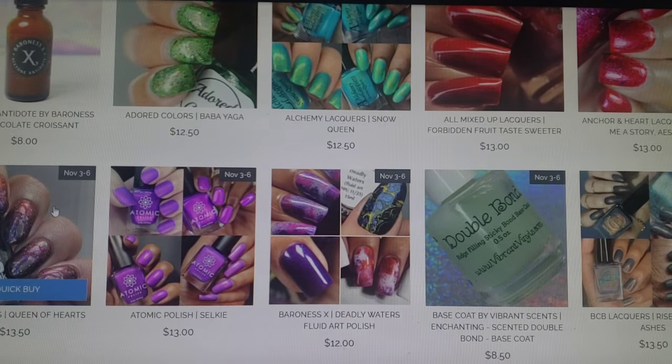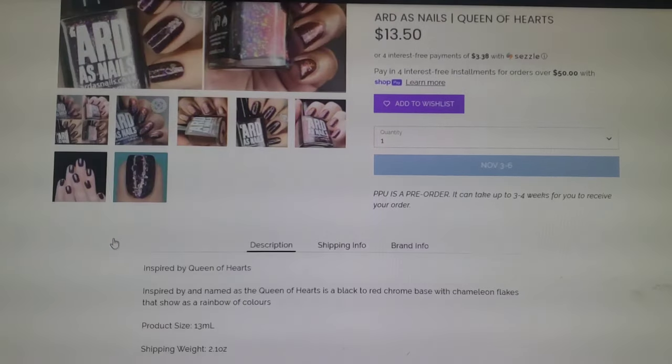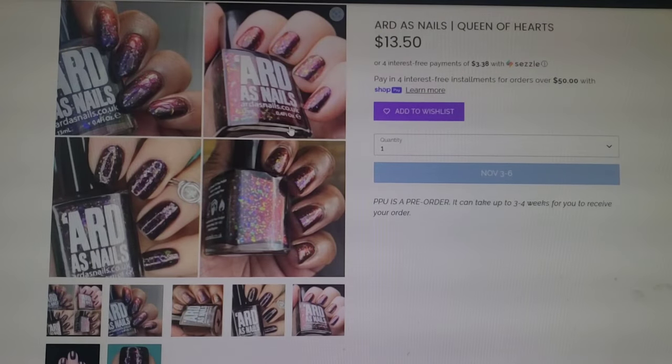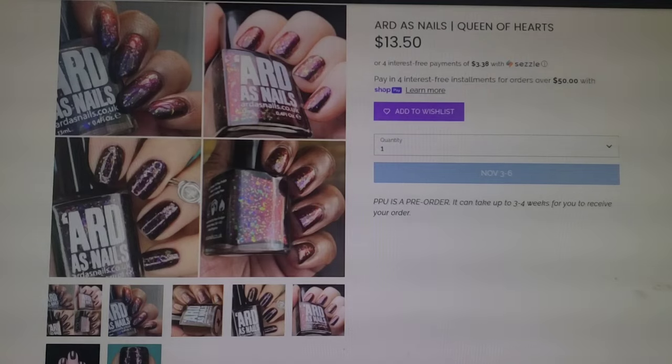Definitely some really pretty stuff here. This first one that is really catching my attention is Art as Nails Queen of Hearts. This looks to be a black to red multi-chrome with flakies in there. This one is a black to red chrome base with chameleon flakes that show as a rainbow of colors. This does come in a 13ml bottle, goes for $13.50, and 200 of this bottle will be made.